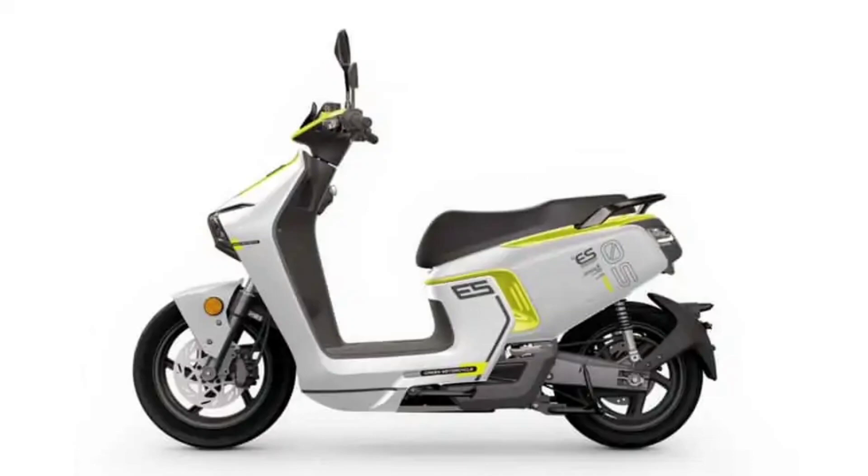The CSCE S5 carries a price tag of $5,285 in the US and can be ordered with a $300 deposit. The earliest deliveries in the US are expected in October or November 2023.